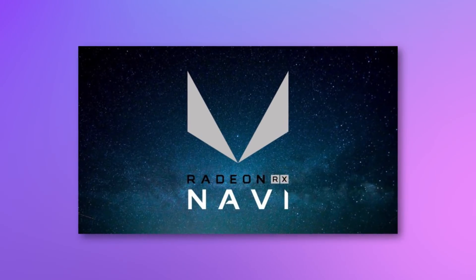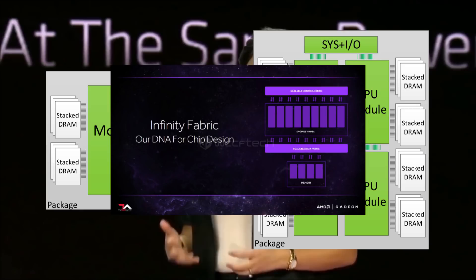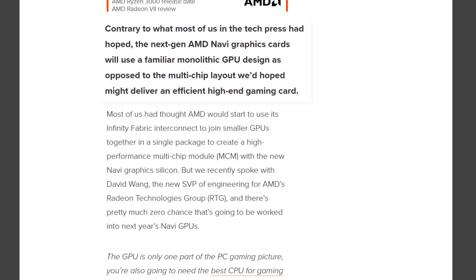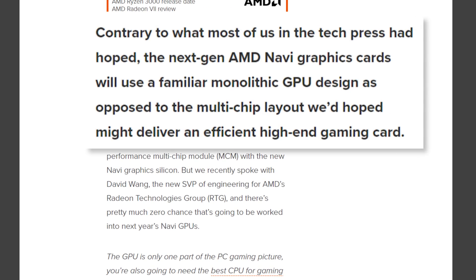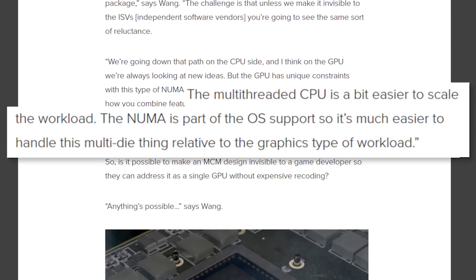Lastly, Navi has been one of the most anticipated GPU architectures I've ever seen. One of the reasons is that many still believe it won't be a monolithic die, but multiple GPUs combined via the Infinity Fabric, so AMD can do something similar in the GPU world that they did to CPUs two years ago. Unfortunately, a little while back the company confirmed that simply isn't the case — they've had a tough time doing it since systems like Windows aren't built to recognize it the way they are CPUs.